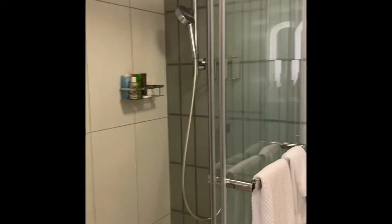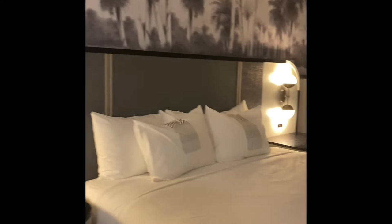Then you have the bathroom. The sink is separate from the toilet and the shower. It's very nicely done.